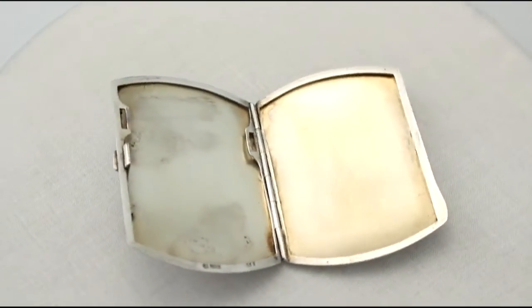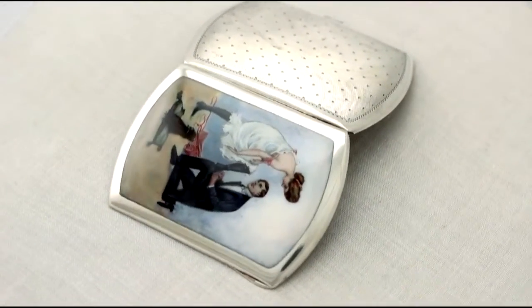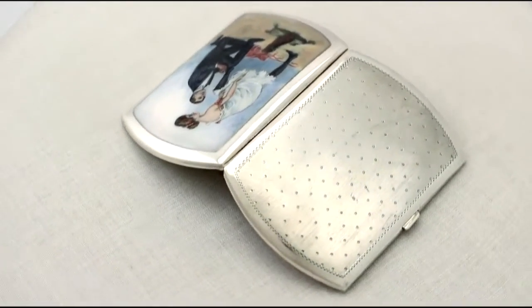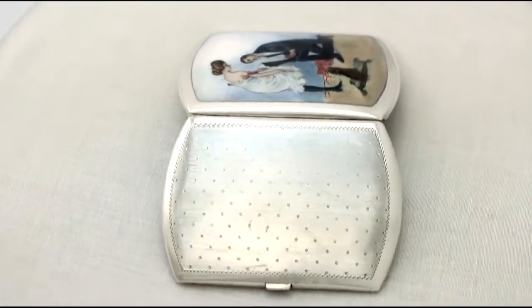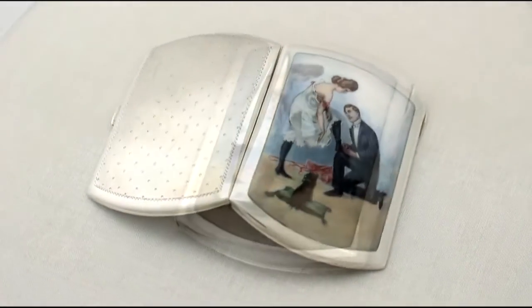Full hallmarks on the interior of the case are all very clear. The enamel is in perfect condition, the case can be considered to be in presentation condition, and at a weight of 3.1 troy ounces it is an excellent gauge of silver.